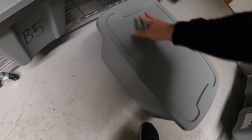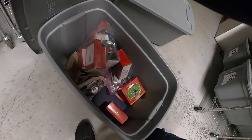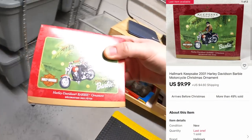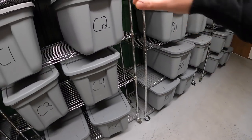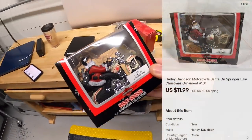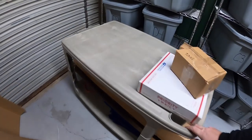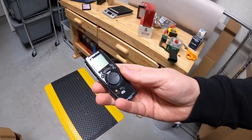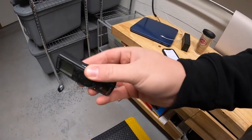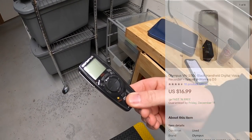Next is over here in B5. It is a Barbie Harley Davidson ornament — this one sold for $9.99 plus shipping. Next we're coming to C2. Another Harley ornament, a Santa one — that sold for $11.99 plus shipping. Next is in D3. This is a little handheld Olympus recorder. Got this up in Cleveland for $4. Sold for $16.99 free shipping.